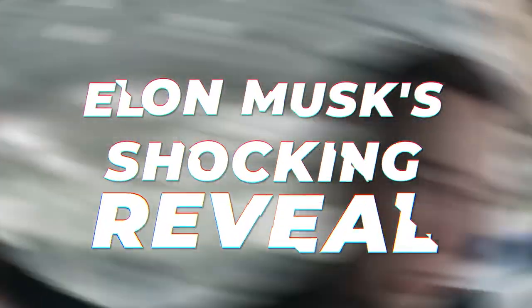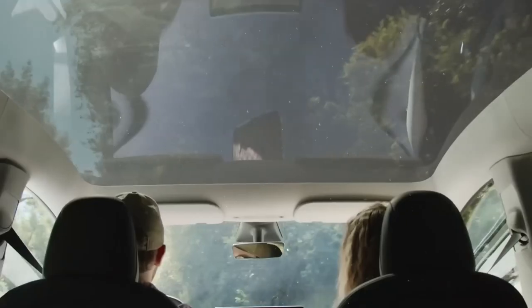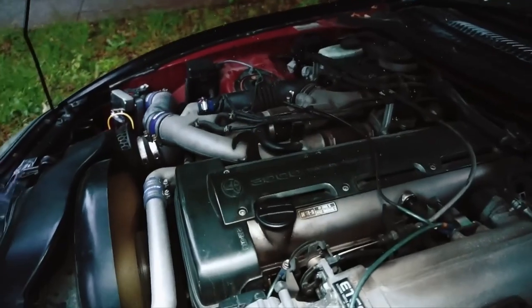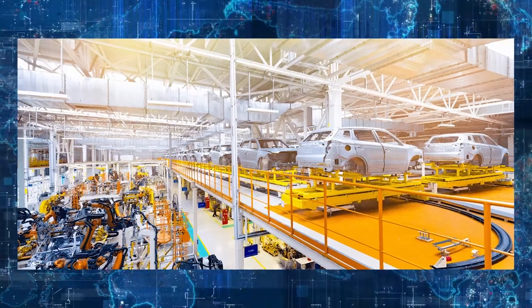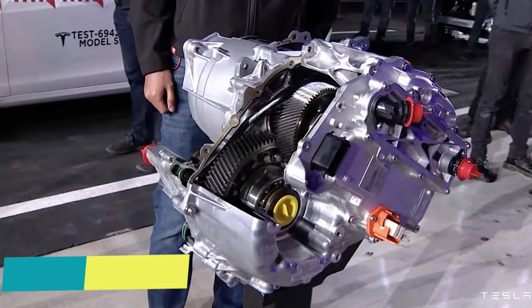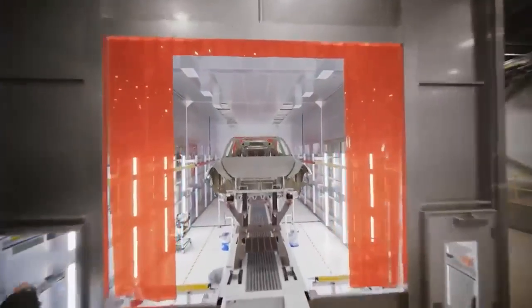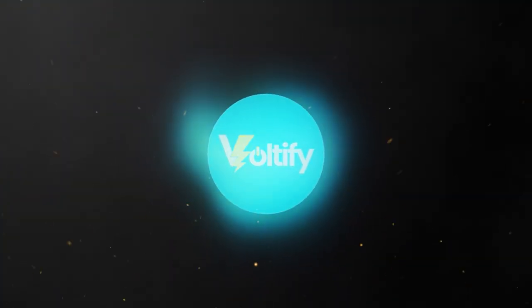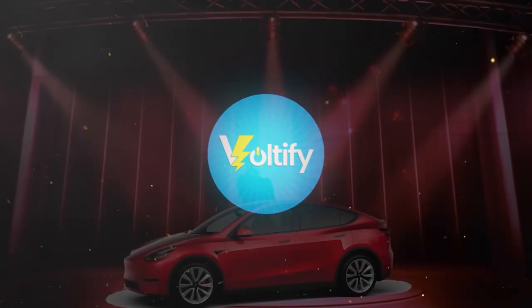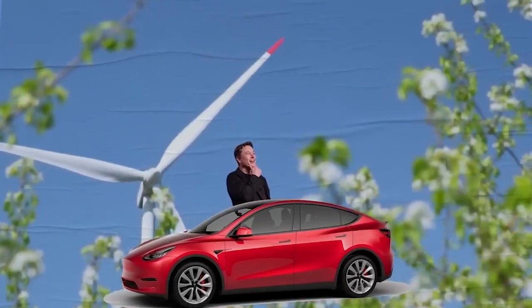Elon Musk just dropped a bombshell that's set to revolutionize the entire electric vehicle industry. Get ready to witness the unveiling of the game-changing Tesla engine that will change the way we think about electric cars forever. Welcome to Voltify, and today we're talking about the new Tesla engine that will change everything. So without any delay, let's dig in.